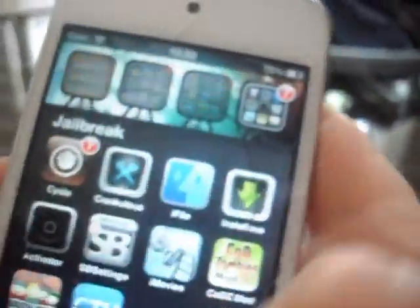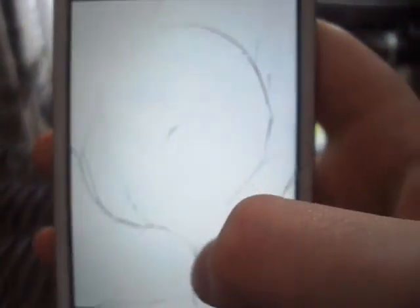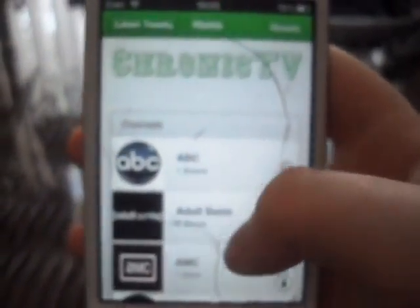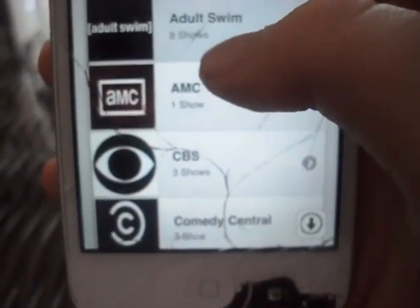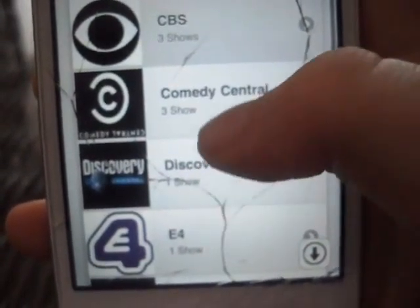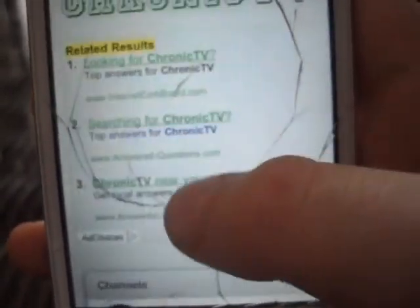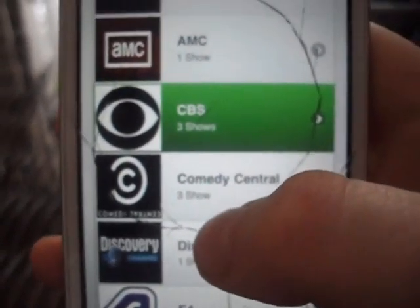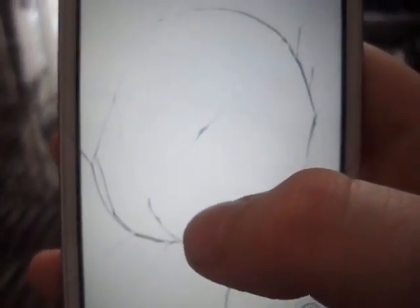I'll show you the app first — Chronic TV. It's loading. See all these. I'll show you one of my favorites that most people don't like for some weird reason. I don't know why, but it is pretty funny. Big Bang Theory.